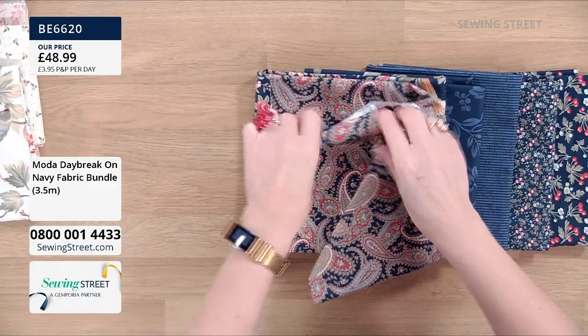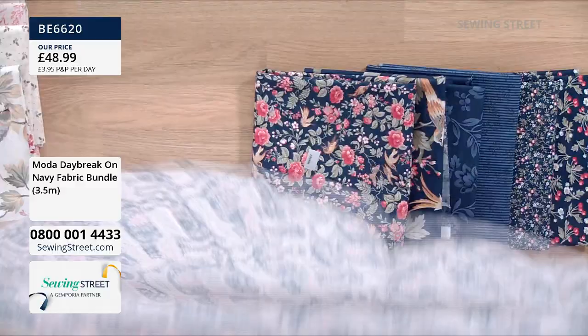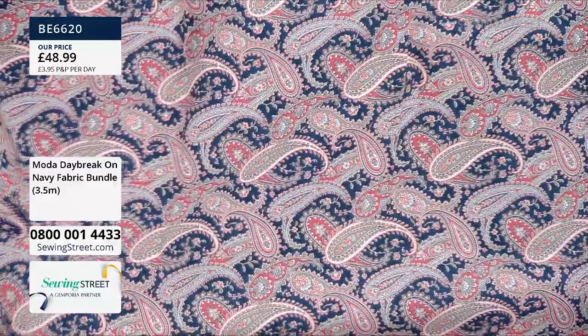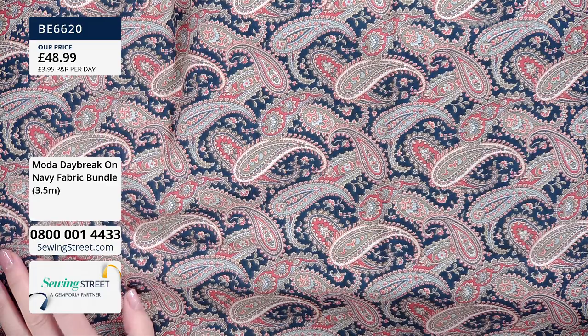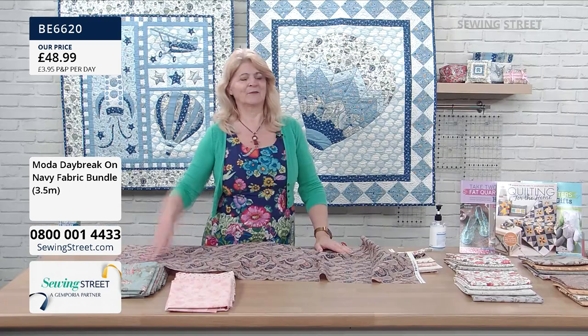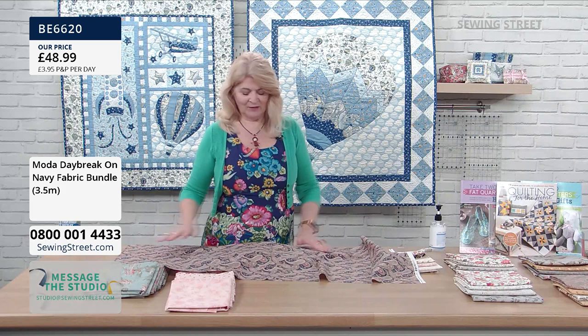All of these large bundles, which are three and a half meters, are limited availability. This paisley is such a traditional fabric. Hannah wants lounging pants in this — can you imagine? It would really make some fabulous lounging pants. It would make quite a nice summer dressing gown too — it kind of has that feel to it.